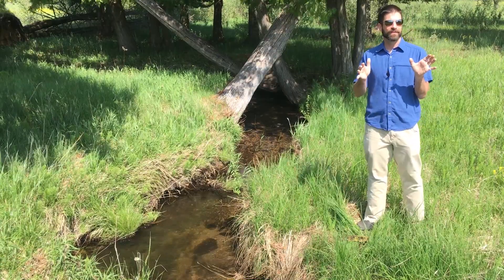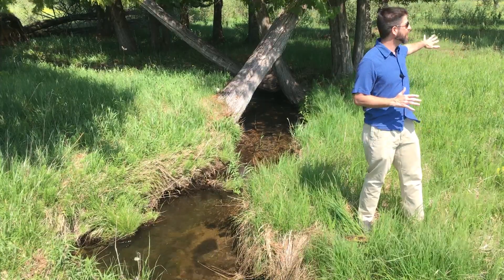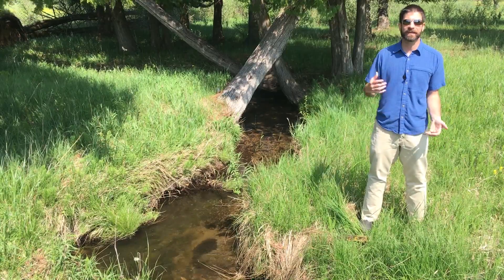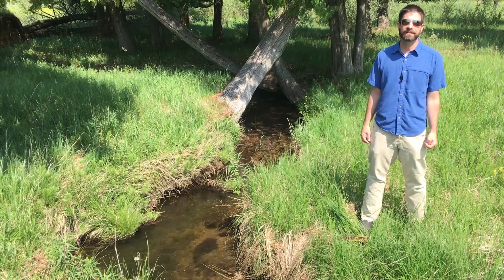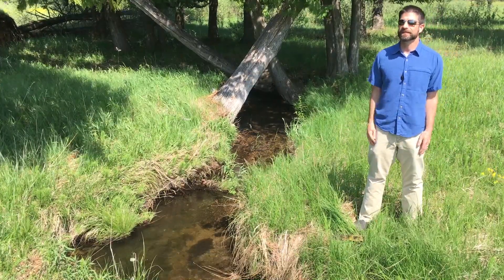Even the area here that was formerly a golf course — you can see some of this wet meadow habitat that used to be fairway — although there are some non-native species, it is coming back in large part in native vegetation, and we're working on hastening that process along.